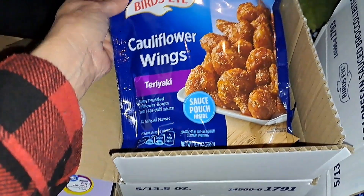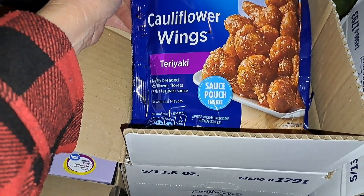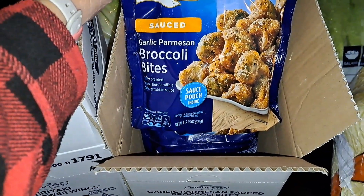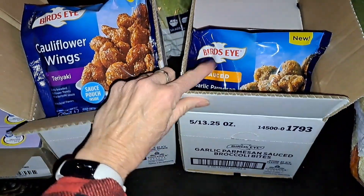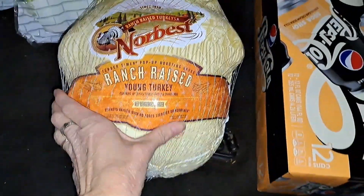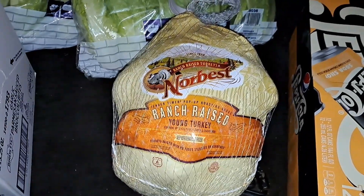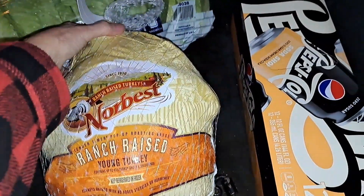And then a case of cauliflower wings — lightly breaded cauliflower florets with a teriyaki sauce — a whole case of those. And a case of garlic parmesan broccoli bites. Those just sound like amazing sides to go with any meat, like that chicken. And then we got a whole turkey. It's frozen solid so I'll put it in the freezer — maybe we'll have turkey for Easter.